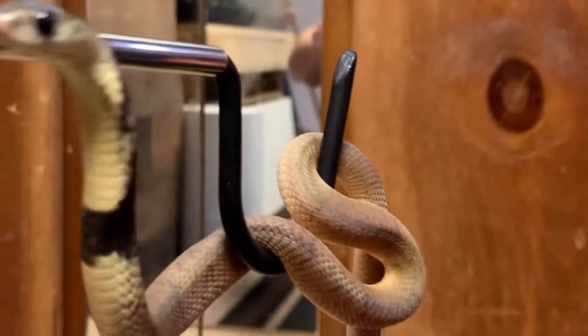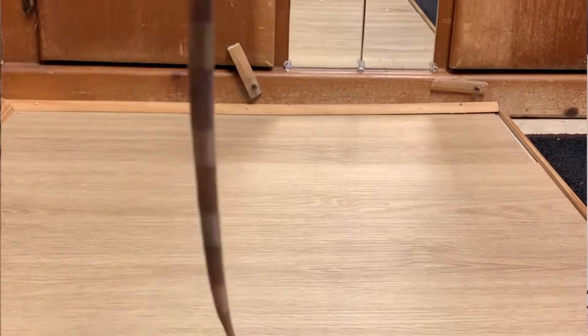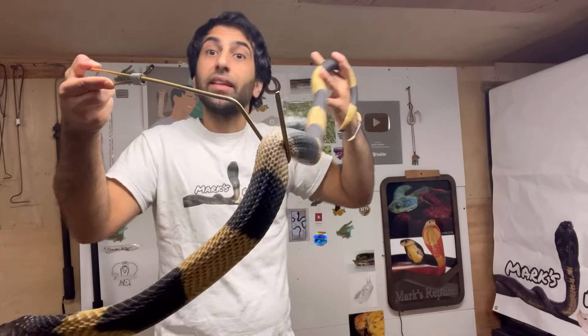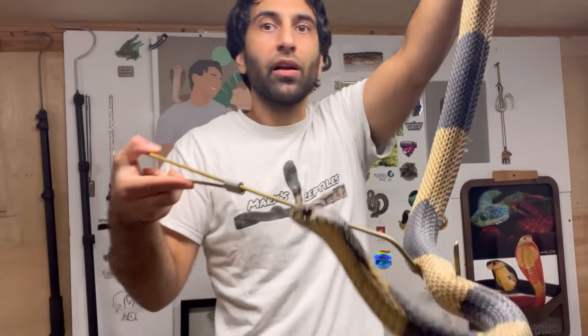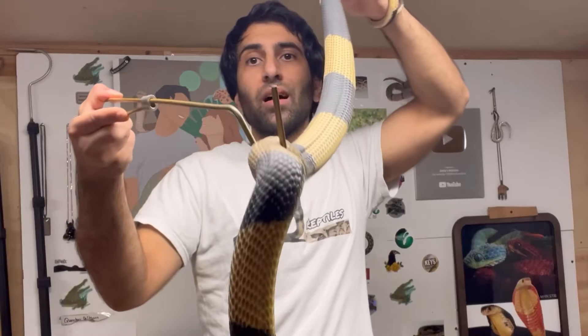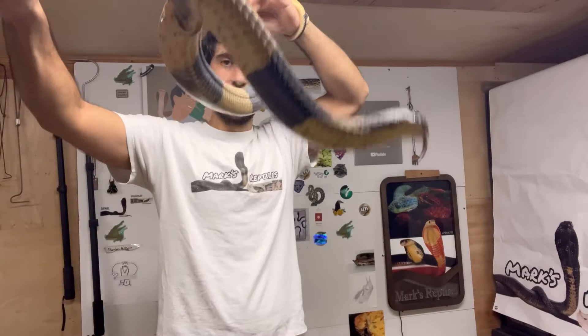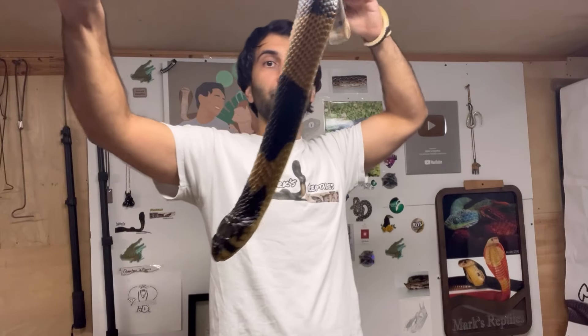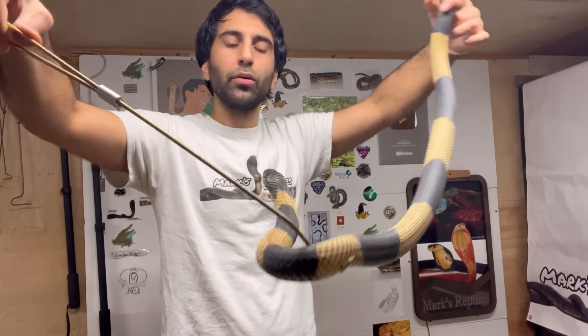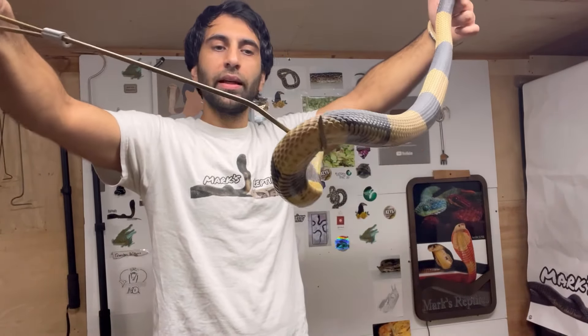When they're babies in the banded phase, the bands don't really show. As they age, you'll start to see faint bands, and then as they continue to shed and grow, the bands show up like this. But not all of them are this beautiful — some are still kind of dull in coloration and not as vibrant. But she is just unreal. Annie, you are awesome. You are beautiful, and I love you.